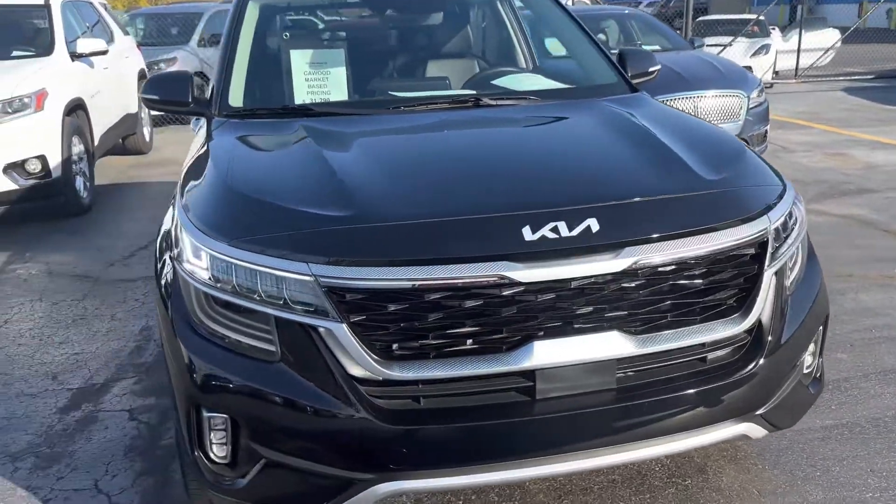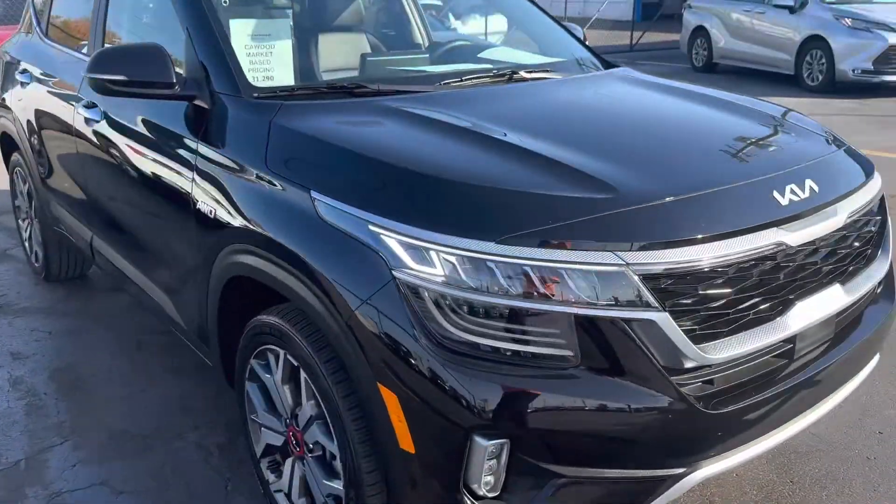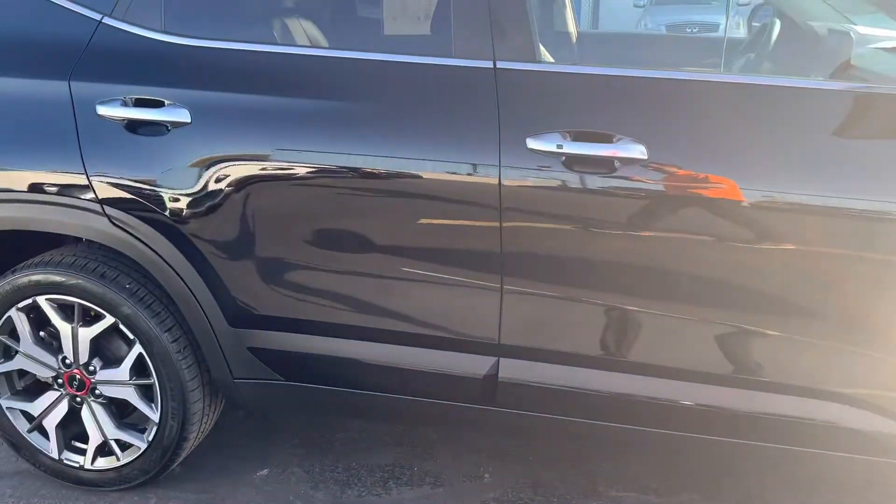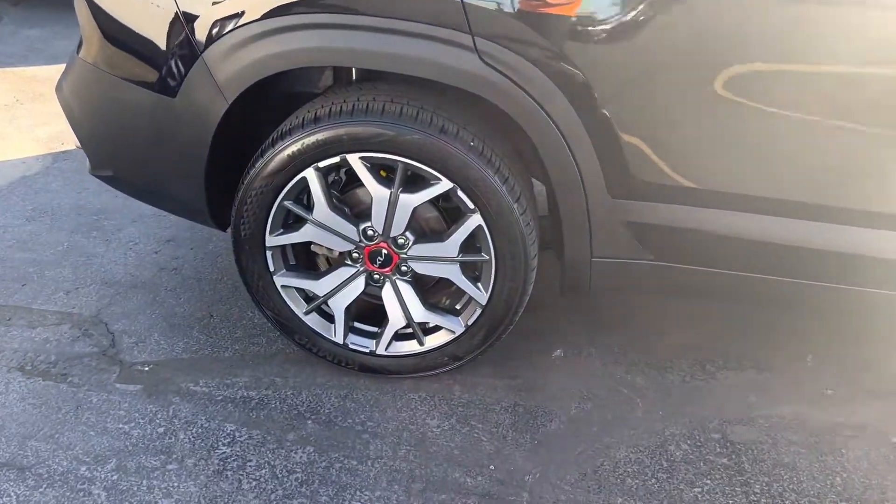Hi, this is Pedro at KWood. Right now I'm showing you the 2022 Kia Seltos SX, all-wheel drive. Wheels are sharp on this.